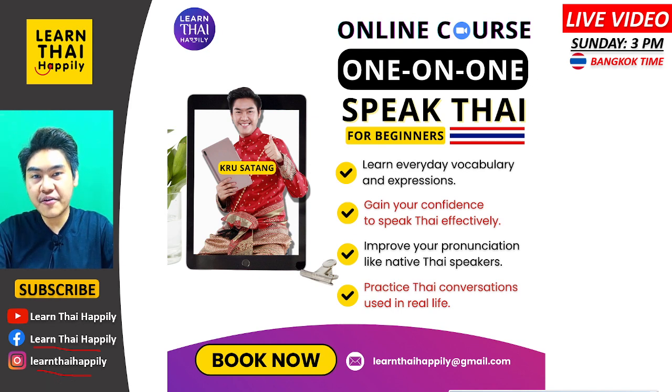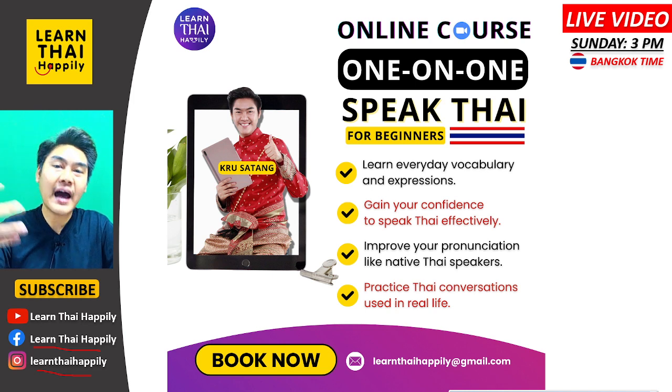Before you learn the other way to say มือสอง, I would like to tell you about my online course. This is a one-on-one speaking Thai course for beginners. If you would like to learn vocabulary and expressions every day, you can learn with me in the course. Or if you would like to gain confidence to speak Thai effectively, this course can help you.